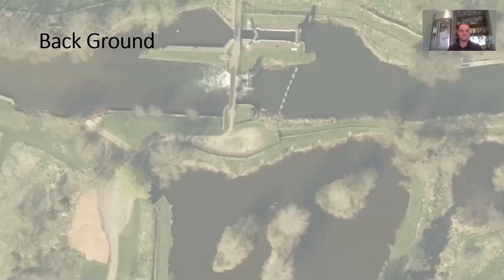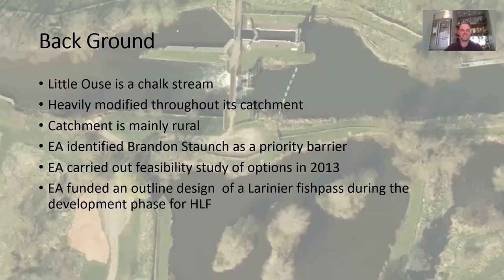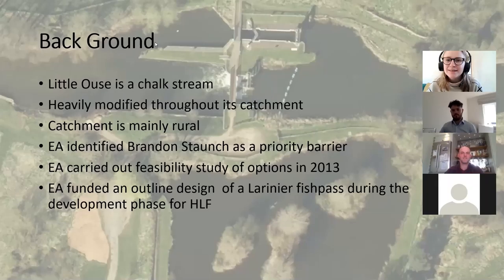I'm employed by the Environment Agency to deliver projects. I'm focusing on the Little Ouse and Brandon Staunch today because it's the first project we're delivering and we're currently constructing it.